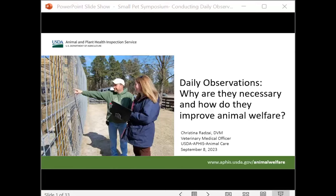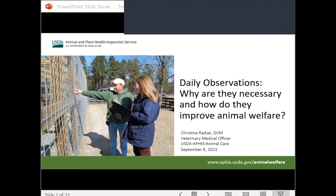We have an amazing next speaker. Her name is Dr. Christina Radzai. She's a veterinary medical officer in Pennsylvania, and she's with USDA APHIS Animal Care.